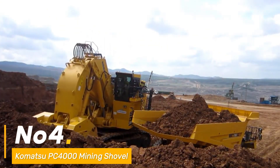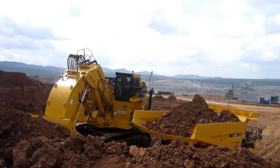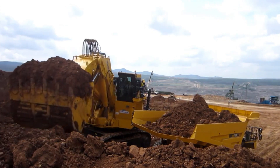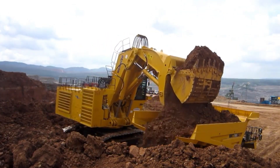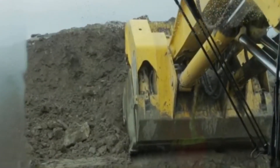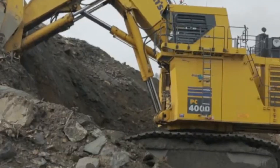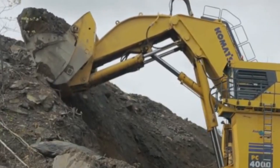Number four: the Komatsu PC4000 mining shovel stands tall as the epitome of raw power. Powered by a formidable 2,000 HP engine, it's a mining colossus. With a shovel capacity reaching 33 cubic meters, it devours ore with relentless efficiency. Weighing a staggering 855,000 pounds, it's a giant amidst mining equipment, relentlessly extracting minerals from the Earth.